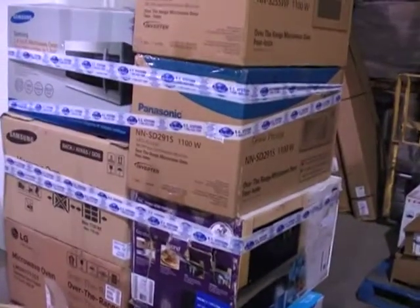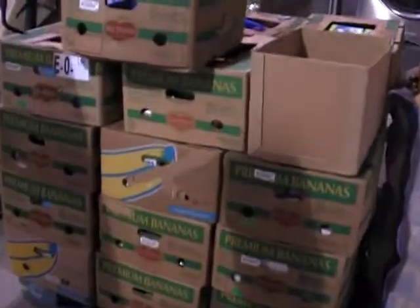Take a look at all the microwaves — the above-range microwaves, over the range. Got some appliances over here in these boxes.